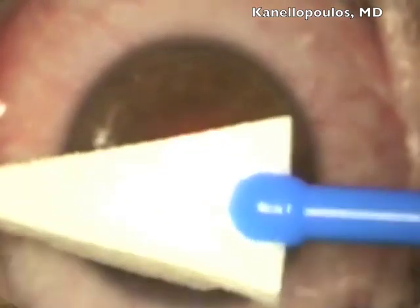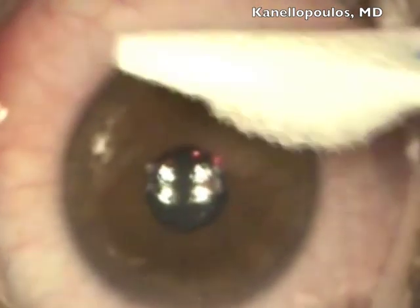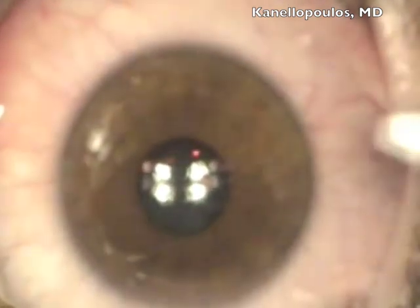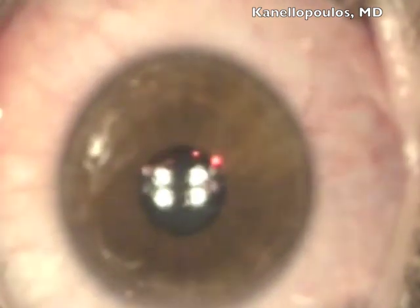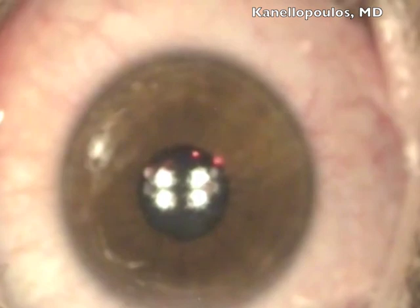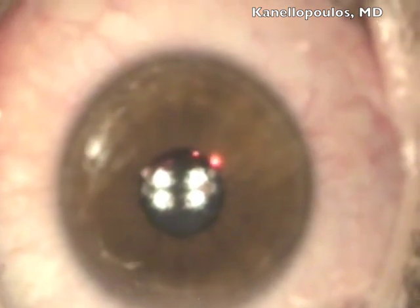The other key element here was using Bromfenac 0.9 mg/ml. We're drying the surface after using ample topical anesthetic. The surface has to be relatively dry, and then we come with the EBK Orca device to remove the epithelium.